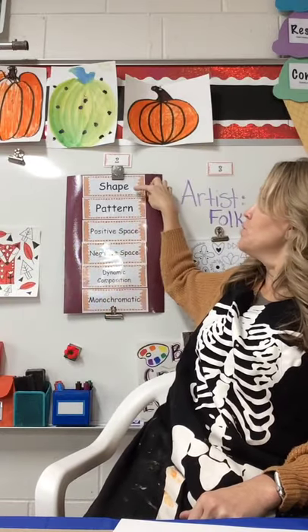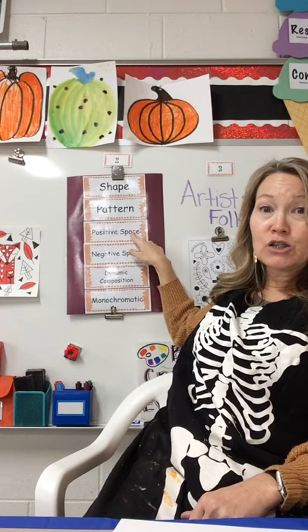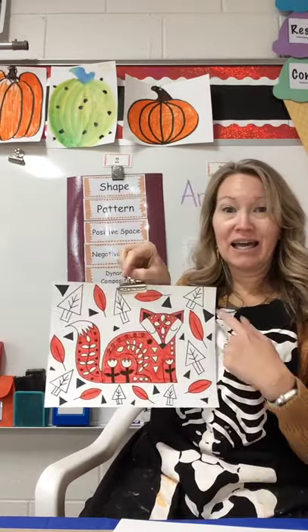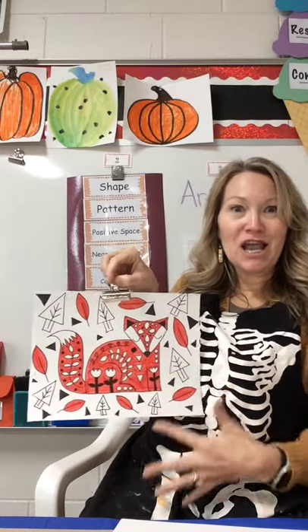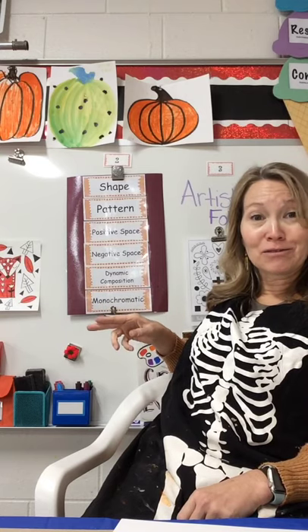Our vocab words today: we'll be using shapes to create patterns, and we're going to be making a lot of black and white areas, so we'll be using positive and negative space. This is a new word — dynamic composition. We're going to fill in all the areas around the fox and create a very well-balanced dynamic composition. Our last word is monochromatic, which means one color. Mono means one, chromatic means color. Black and white are technically neutrals.